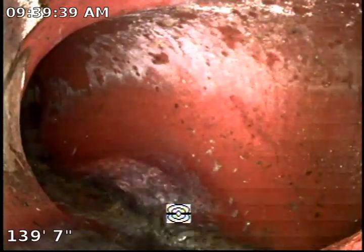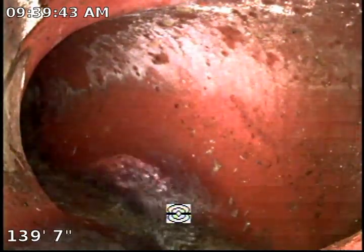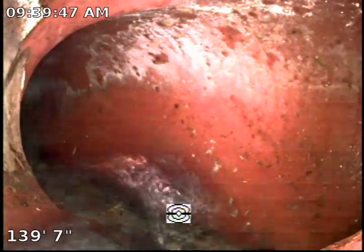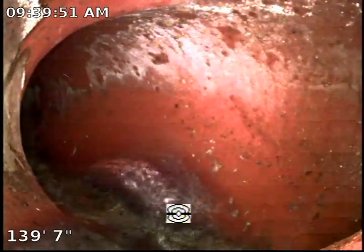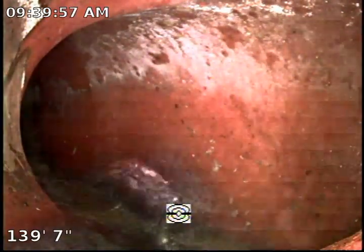We scoped the line through the 3-inch sewer vent up on the roof. This property doesn't have a sewer mainline clean-out, which is highly recommended to install. Given the condition of the pipe, it's highly recommended to install a two-way clean-out in the front yard versus just a one-way clean-out.